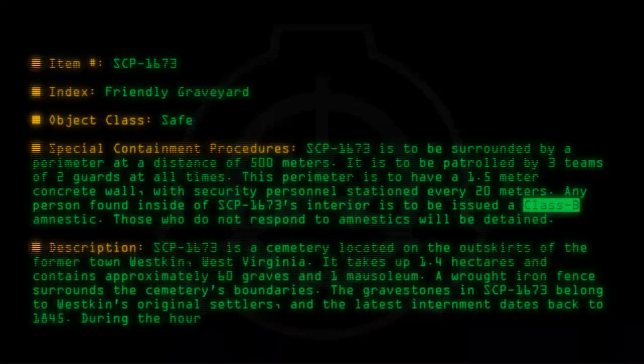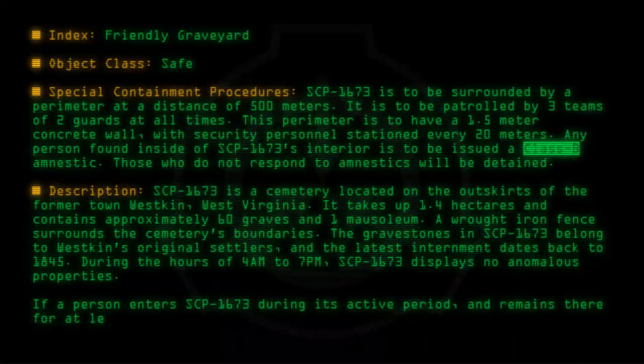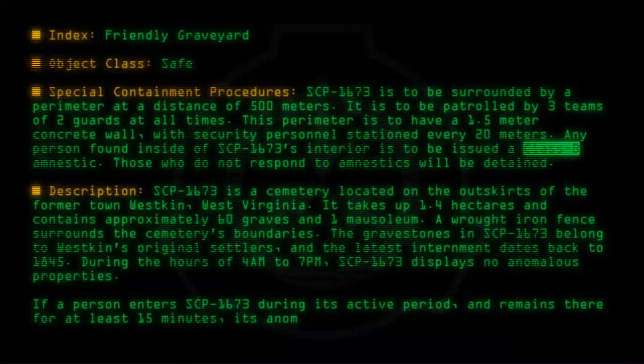During the hours of 4 a.m. to 7 p.m., SCP-1673 displays no anomalous properties. If a person enters SCP-1673 during its active period and remains there for at least 15 minutes, its anomalous properties will manifest.